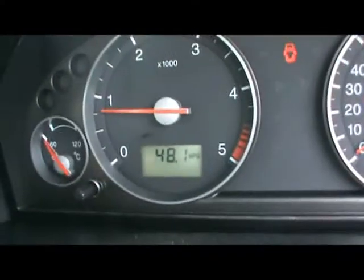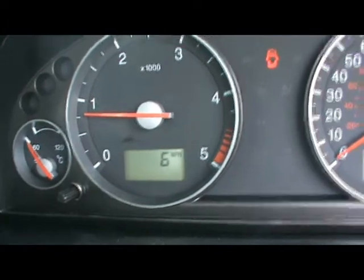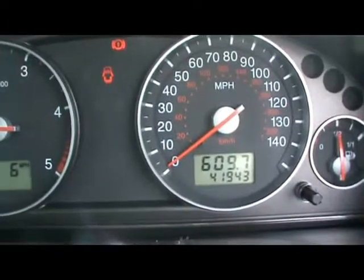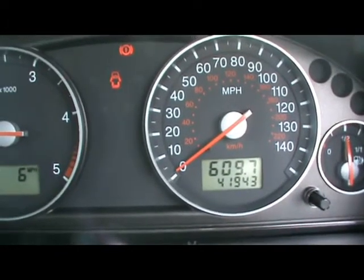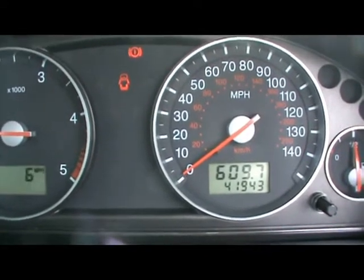There we have the onboard computer, which shows you distance to empty, average fuel consumption and average speed. And just to the right you can see the car is covered at 41,000 miles — really low miles. If you'd like any more information on this car, please don't hesitate to contact us. Thanks for watching.